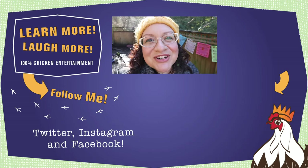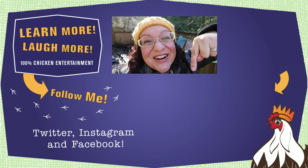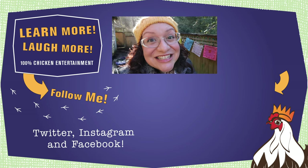Baby chicks are so little and cute and fuzzy, but they grow really fast. So if you want to know when it's okay to put your baby chicks outside, I want you to watch this video right here. It's 100% friendly — backyard chickens, education, and entertainment, and I know you're going to love it.